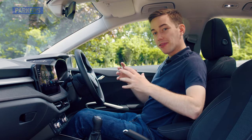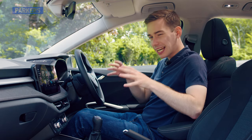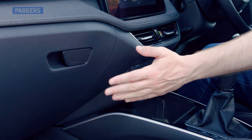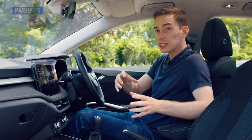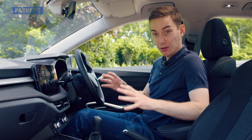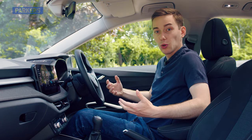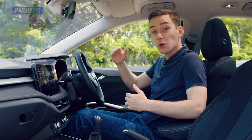One of the reasons the Fabia comes in cheaper than the Ibiza and the Polo is because the cabin isn't quite as plush. You'll notice some cheaper-feeling plastics dotted around and the design errs more on the side of function rather than form. However, that doesn't mean it's nasty in here — it's far from it. It just feels like you'd probably expect a small car to, whereas the Ibiza and the Polo are perhaps a level or two above.